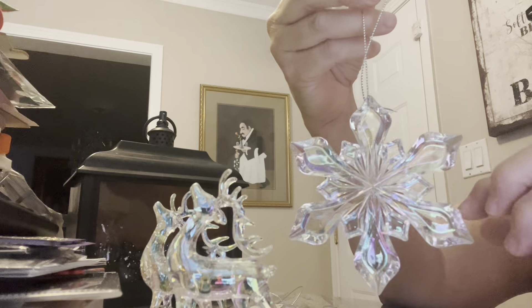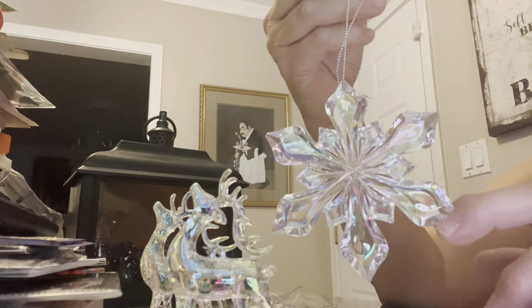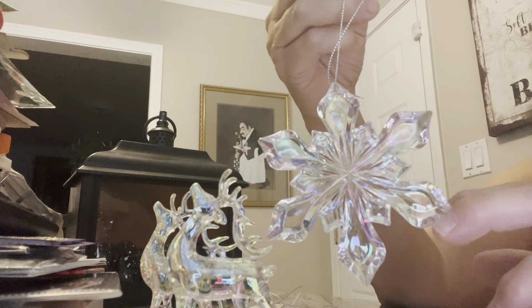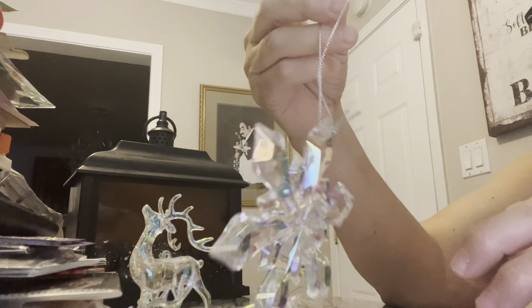Now, Walmart — I mean, Dollar Tree going to a dollar fifty, they better up the quality of their stuff. I'm just saying. Because if you're going to pay a dollar fifty when you used to pay a dollar and the quality wasn't that good — you were able to do it because it was only a dollar — now at a dollar fifty, I think you need to step it up.